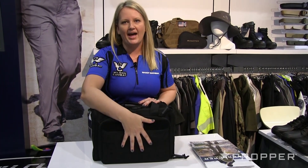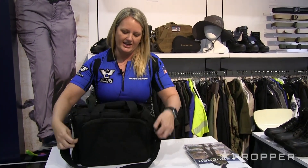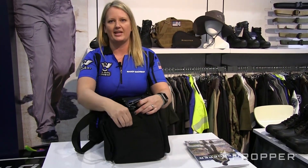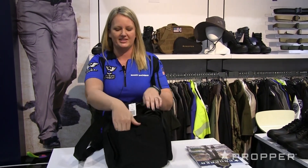I like to keep my mags in the front pocket. I keep a lot of my spare parts for my gun in the back. And I also like to have my oils and things for my gun separate — that way if they open up, they're not going to get on everything else. So I like to keep them stored in the side.